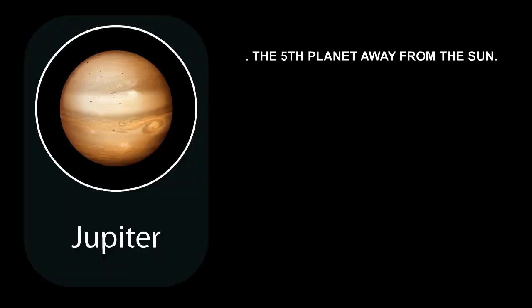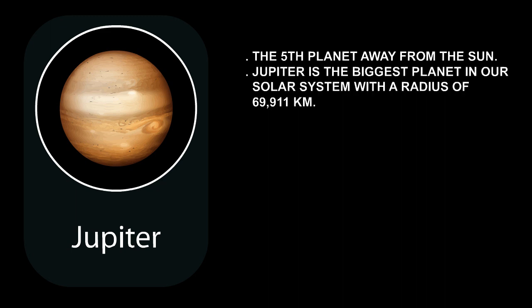Jupiter is the fifth planet away from the Sun. Jupiter is the biggest planet in our solar system, with a radius of 69,911 kilometers. It is more than twice as big as all the other planets combined. Jupiter is large enough for the Earth to fit inside 1,000 times.